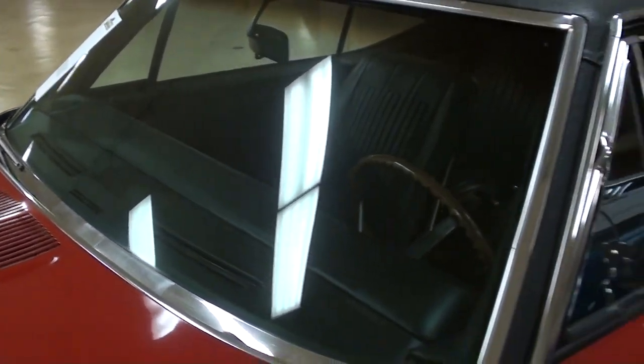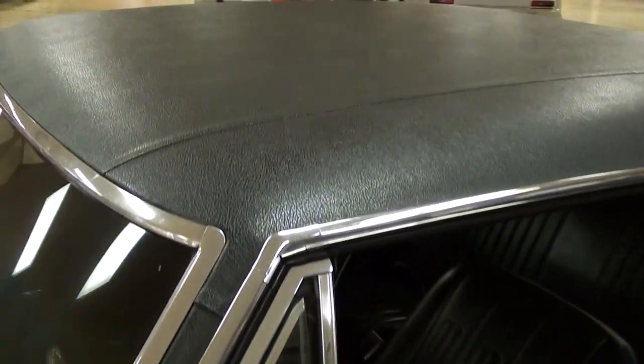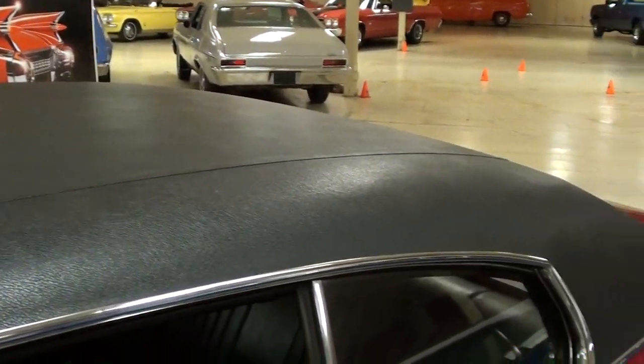The glass looks good. Nice chrome mirrors. It does have the black vinyl top, and that looks like new as well.